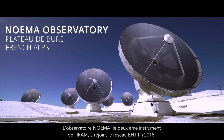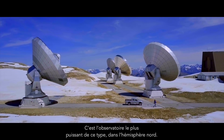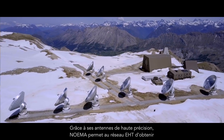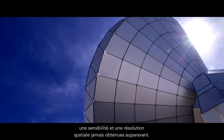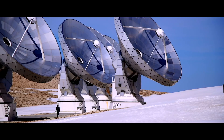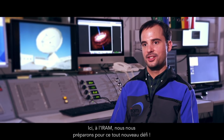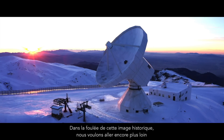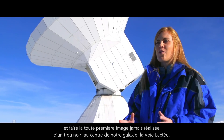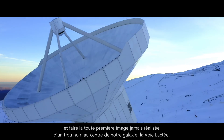The NOEMA Observatory, which is IRAM's second facility, joined the EHT array in late 2018, and it's the most powerful observatory of its kind in the Northern Hemisphere. With its high precision antennas, the NOEMA Observatory gives the EHT array a sensitivity and spatial resolution which have never been obtained before. The next EHT observations are already scheduled. Here at IRAM we are getting ready for the next big challenge: with this first image we made history, and now we want to go even further and take the first ever picture of a black hole in the centre of our galaxy, the Milky Way.